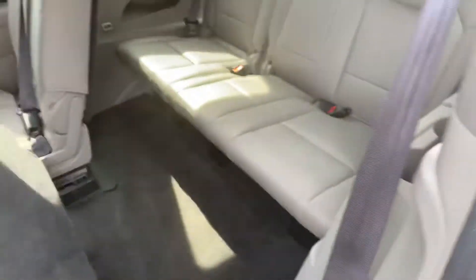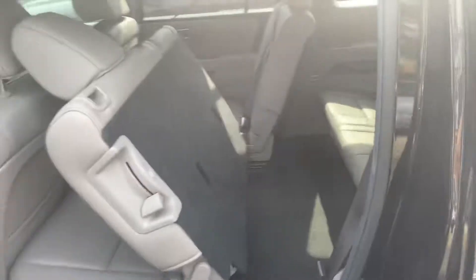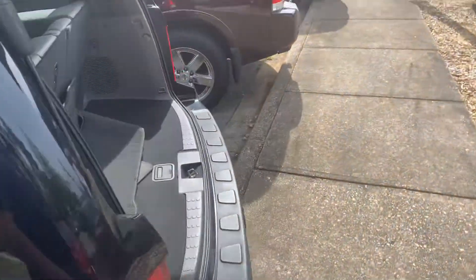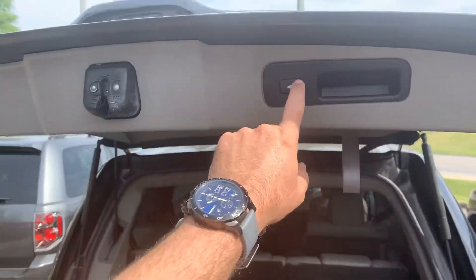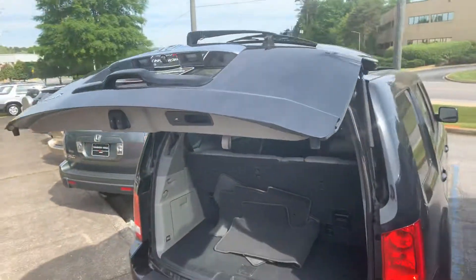Easy access to get to the third row as well — let's lift that up right there. Plenty of space for your people sitting in the back, and plenty of cargo room in the back there too, Antoinette. And as I said before, the power tailgate automatically lifts down.